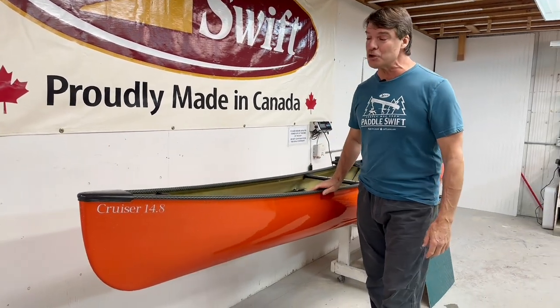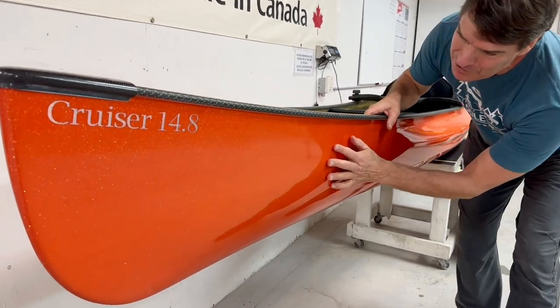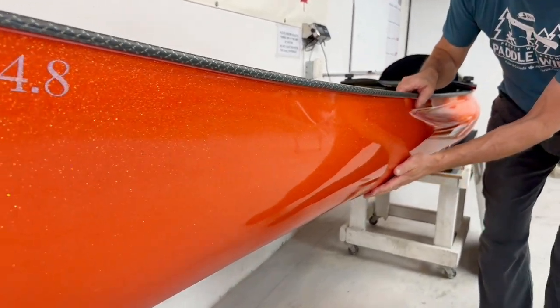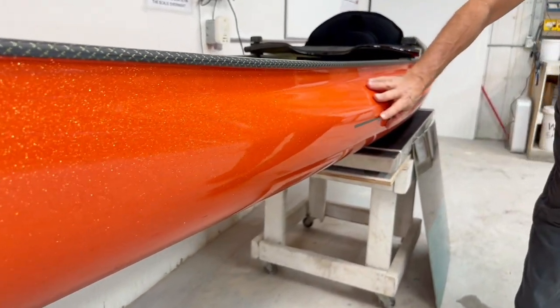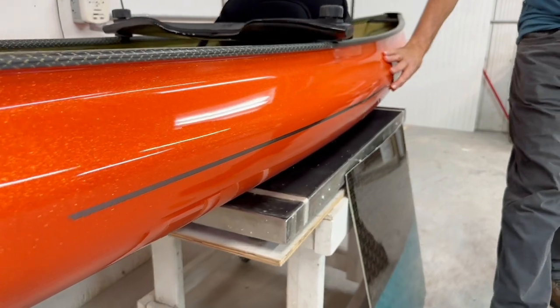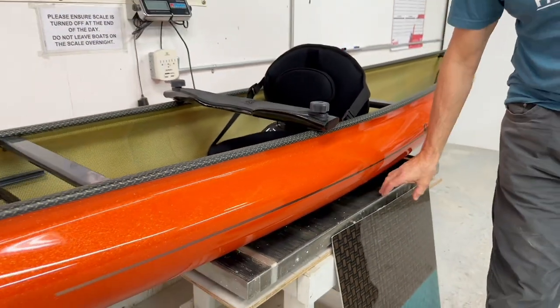Let's start with this Cruiser 14-8 right here. Check out this metal flake finish — as you move along it, it really moves with you. It's super cool. This is something that we're going to be offering in custom colors in 2023.